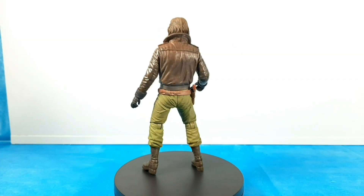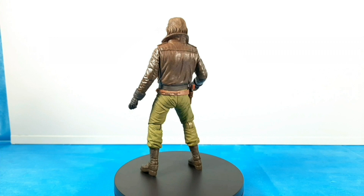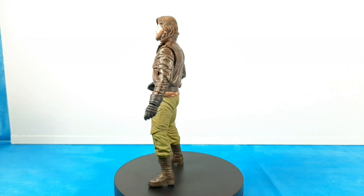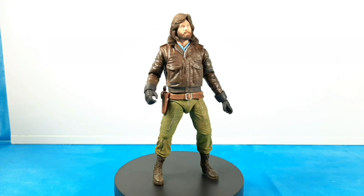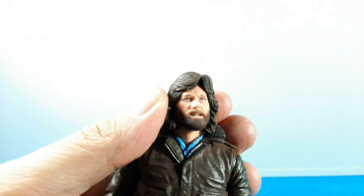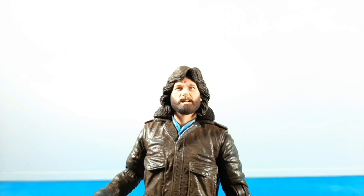Alright, we got McCready out of the package. Check him out, man. Just unbelievable - the sculpt, the paint. I can't express just how impressed I am. So that's pretty much just how he comes out, just the black gloves on right now. I did put the pistol in the holster and just left everything as is. But incredible. Let's go over his features and articulation. Look at that face sculpt. It's scary how perfect that is to Kurt Russell's face at that time - in the movie at that age.